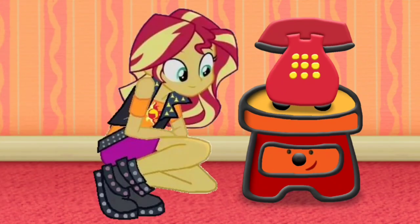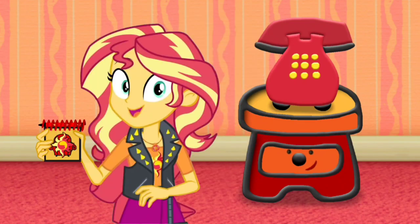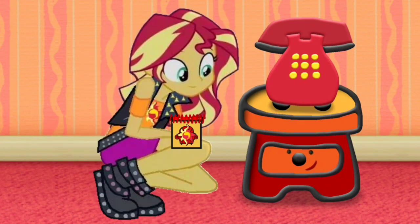Blue's Clues! I'm so excited. Here's your notebook. Here it is. Thank you, side table drawer. You're welcome.